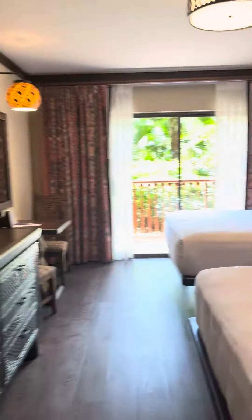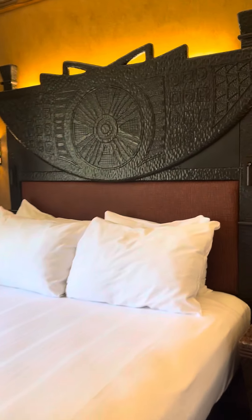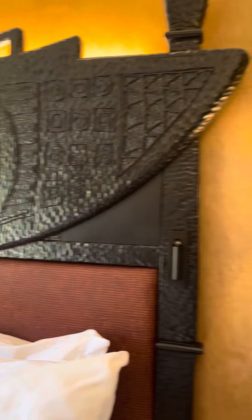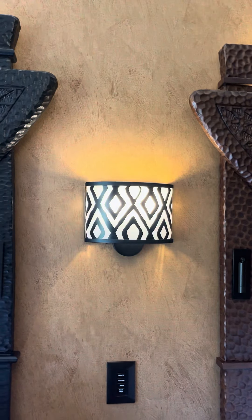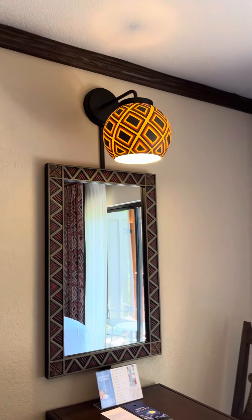We'll just kind of go through here to check out the view, and along the way I'll share with you a little bit of the fun detailing at this property. You can see it in the headboards and the light fixtures — it's really really beautiful.